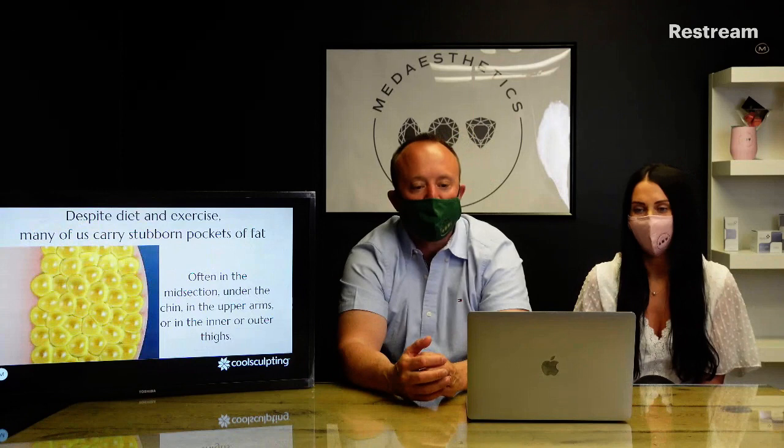A lot of us know about those stubborn areas of pockets of fat — even though you are exercising and eating well, you still have those areas where you can never get rid of fat: the abdomen, the arms, buttocks, thighs, etc. We all know there are those stubborn pockets, and this is really what CoolSculpting focuses on.